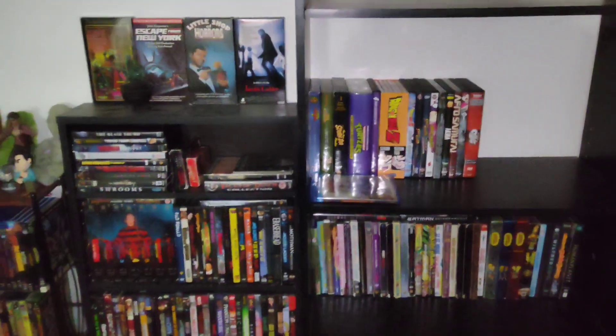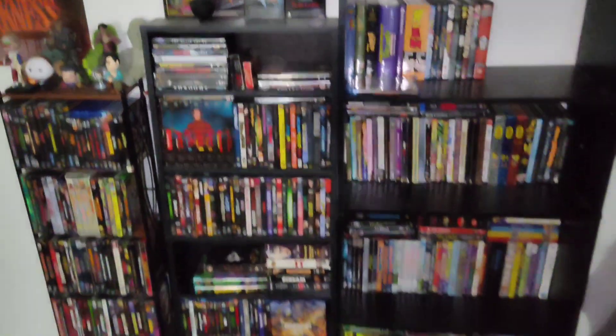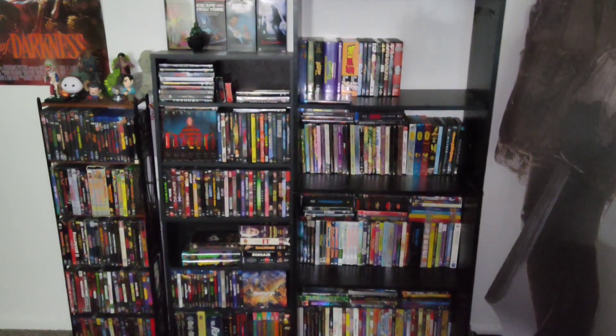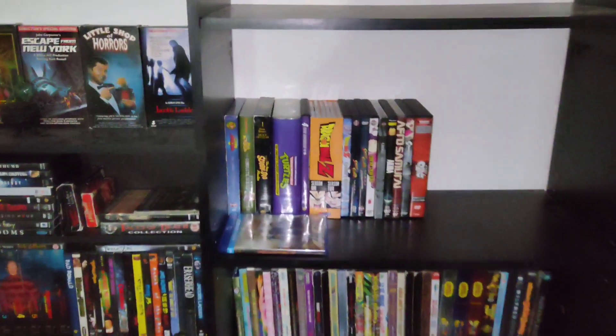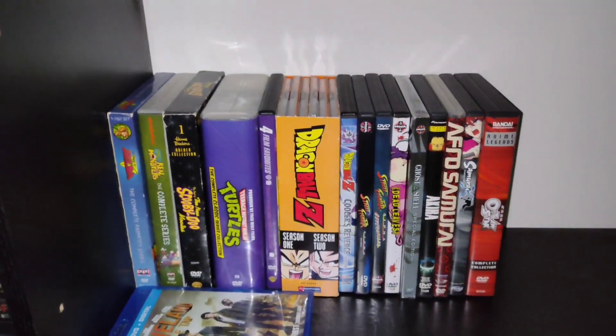What's up everybody, welcome back to Movie Homicide. Today I thought I would do something a little different — I'm gonna show off my physical media collection that's non-horror. I've done a video in the past showing off my horror collection, but today I'm going to show off the non-horror titles. Here's the entire collection if you want to see it from this angle, but we're just going to do this shelf. I'm going to start right here.